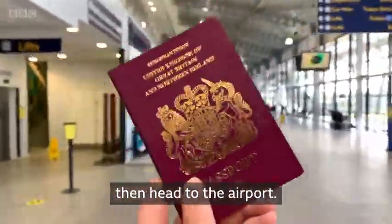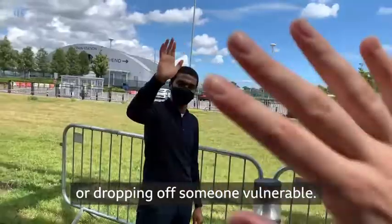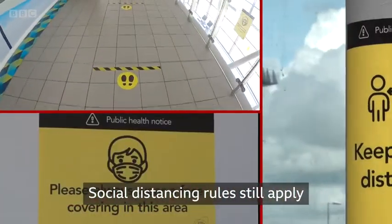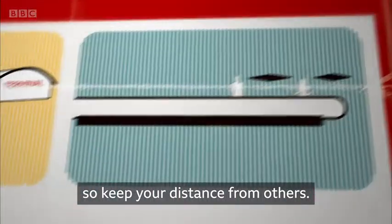If that doesn't apply to you, then head to the airport. Don't go into the terminal unless you're a passenger or dropping off someone vulnerable. The fewer people around, the less the virus can spread. Social distancing rules still apply whether you're on the ground or at 40,000 feet, so keep your distance from others.